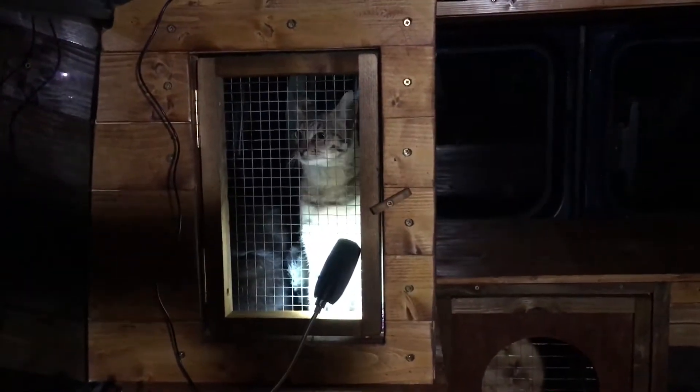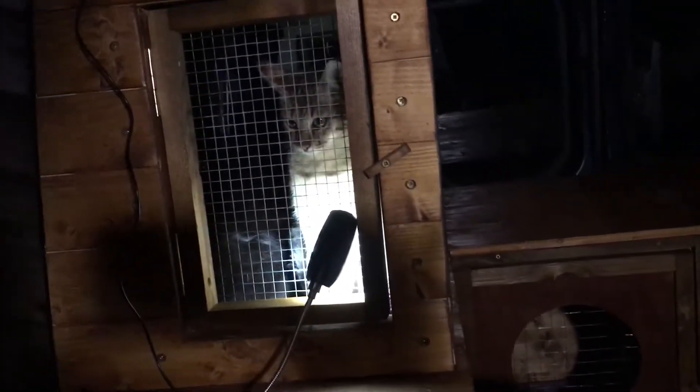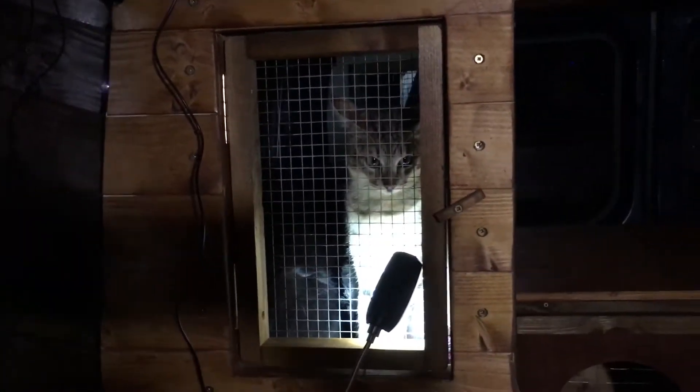Well, this is the evening of the cattery build. I've just finished doing the wood stain and I've just put the cats in. Connie's been down and explored all the different areas, as has Rainbow, and Benny's just gone and sat on his top bit.